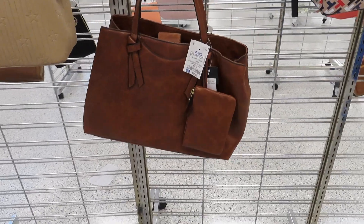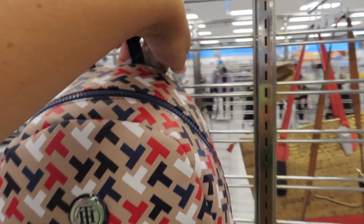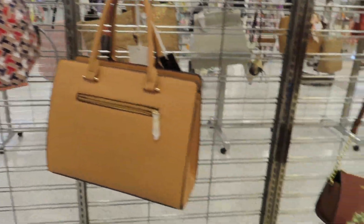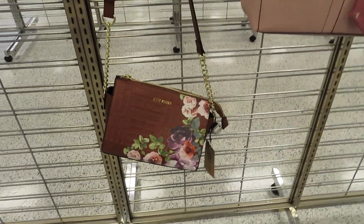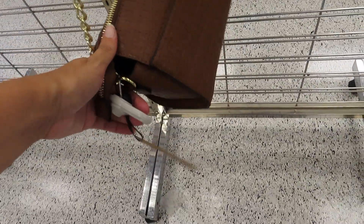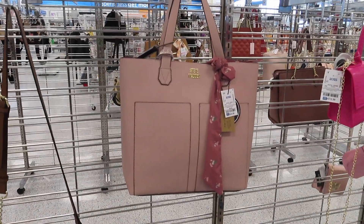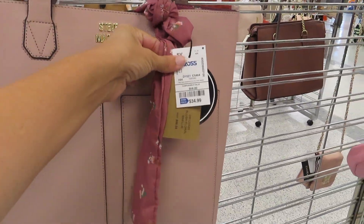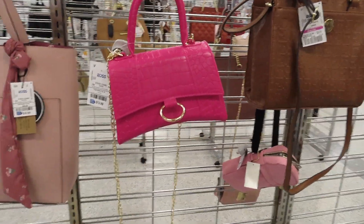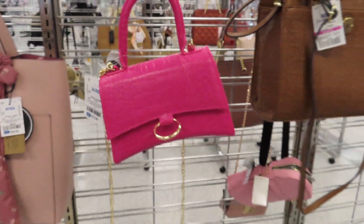That one's $22.99. Tommy Hilfiger — this is a really small backpack — $30.99. Got some Steve Madden bags; this one's really pretty with all the flowers on it, but I don't see a price tag. Another Steve Madden — this one's a lot bigger for $34.99. This cute little pink one with all of the gold detail and the gold strap — $12.99 for that one.